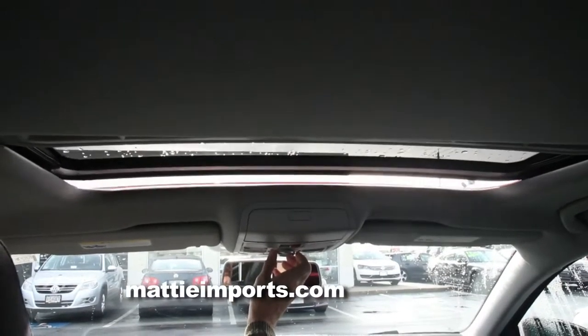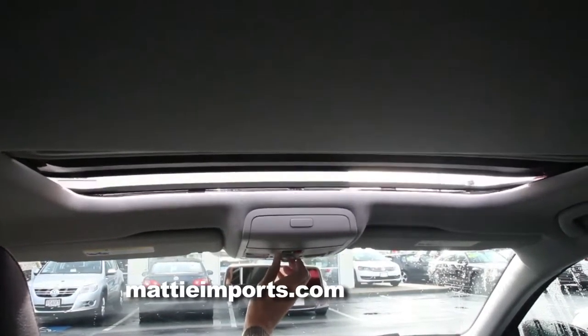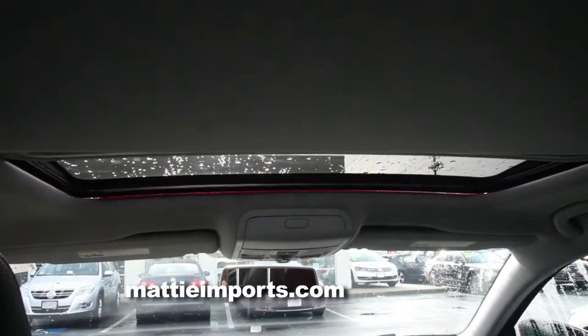And moonroof — standard on the SE. Volkswagen finally got it right. You don't have to go to the top of the food chain to get a sunroof anymore — that is a standard feature on the SE and above.